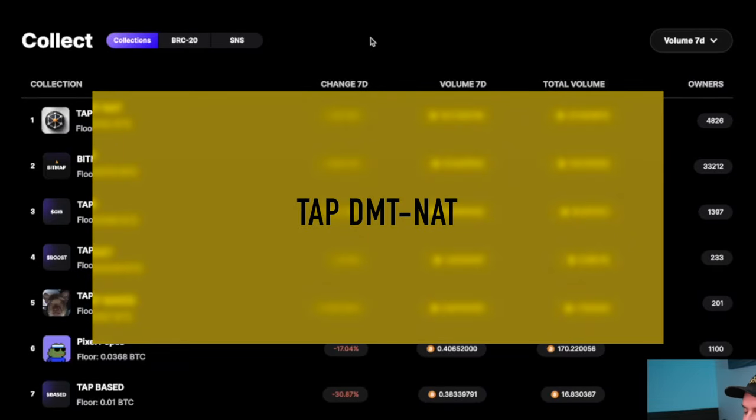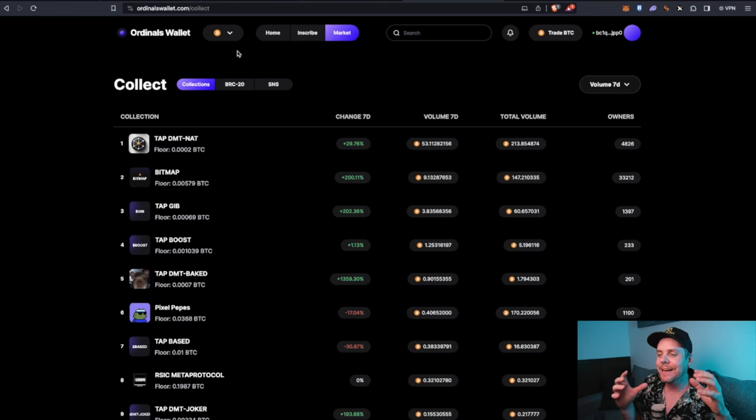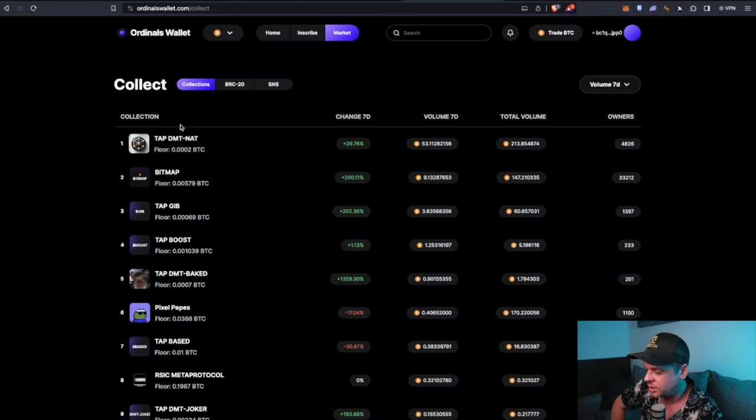Next on the list is NAT, available on Ordinals Wallet. The ordinal space is kind of fractional right now, so if you're new I highly encourage you to ask questions in the Discord. BRC-20 tokens are best purchased on Unisat in my opinion, and if you're going to be purchasing TAP tokens — which is basically what the TRAC protocol will be managing — your best bet is Ordinals Wallet. Unisat.io is the best place for BRC-20 tokens.